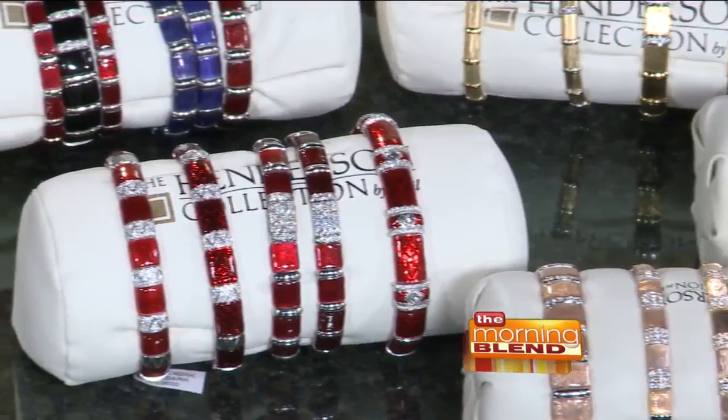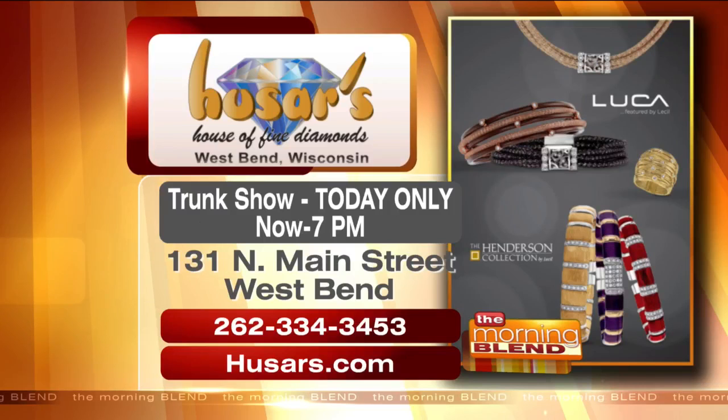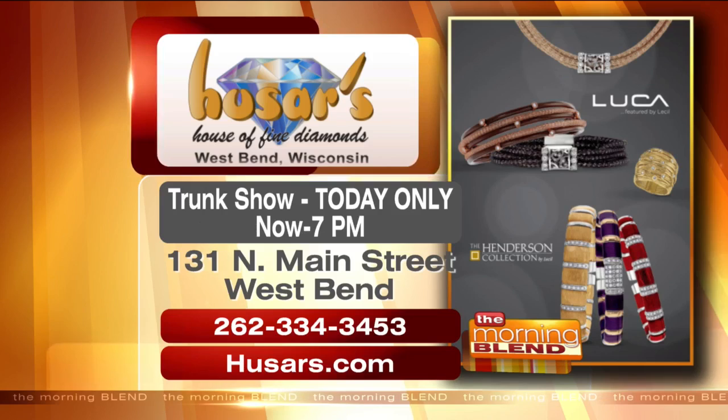Today only there's a trunk show, from now until 7 o'clock right on Main Street in West Bend at Hussars. Phone number and website on your screen — hussars.com. We're going to come back with more information on that trunk show and a little bit more on the other side of the collection. Stay with us.